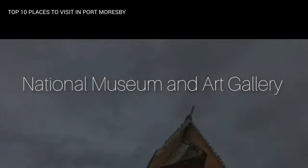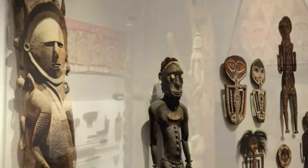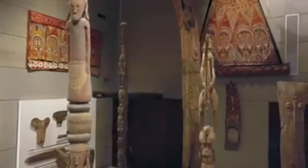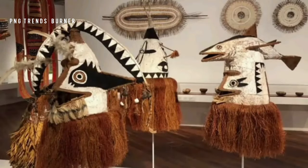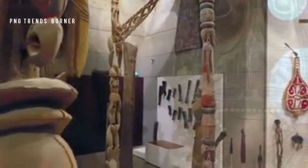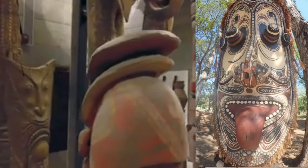Number 6: National Museum and Art Gallery. The museum is a treasure trove of Papua New Guinea's rich cultural heritage, with exhibits showcasing traditional artwork, artifacts, and displays on the country's history and culture. The museum offers a fascinating insight into the diverse customs and traditions of Papua New Guinea.